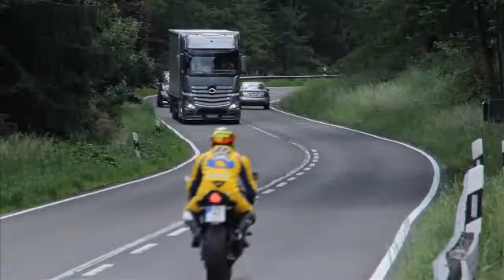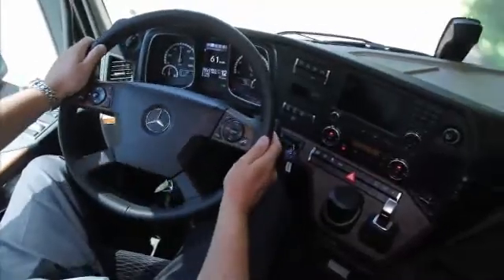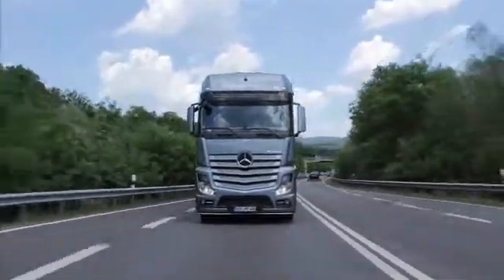Thanks to 3D roadmaps and GPS data, the system always knows what the section of the route lying ahead looks like and adapts driving strategy and the automatic transmission — Mercedes Powershift 3 — accordingly.